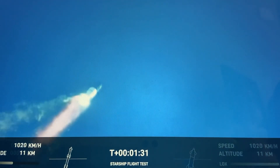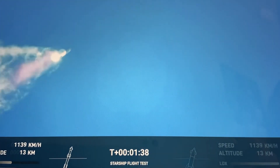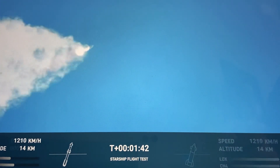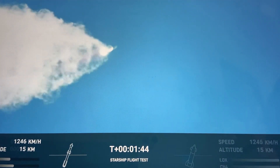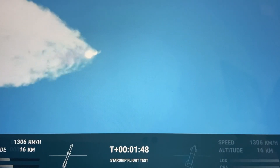Continuing to watch the first stage as we head downrange. A hundred seconds into flight. Our next major activity is going to be stage separation on the first stage.